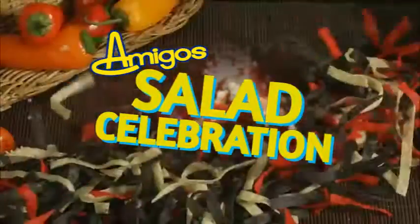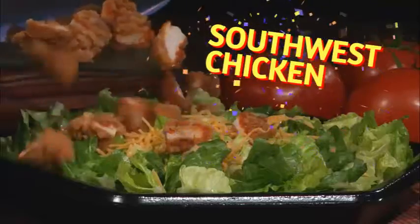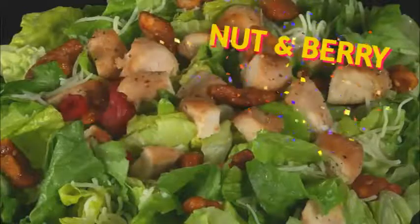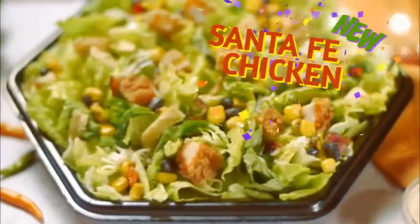It's a salad celebration! Get down with the popular Southwest Chicken Salad or the hearty Tex-Mex. Shake your groove thing with the skinny Fiesta Lime Chicken or the colorful Nut and Berry. Try some new moves with this summer's Santa Fe Chicken Salad.